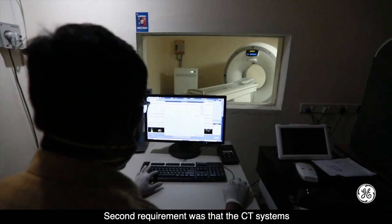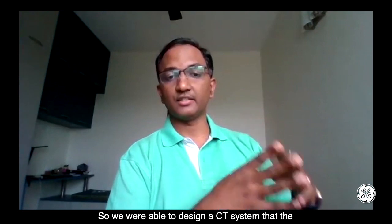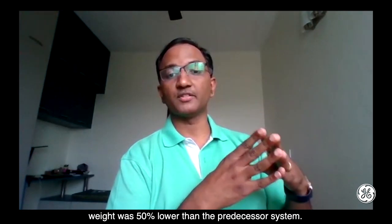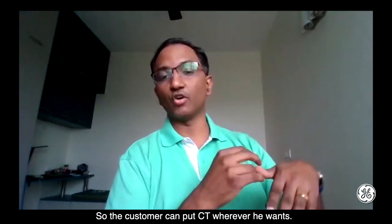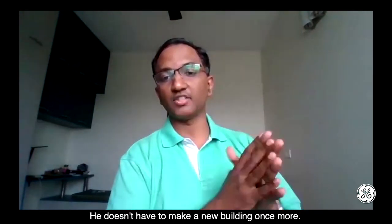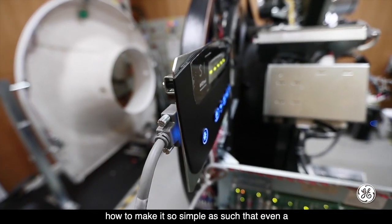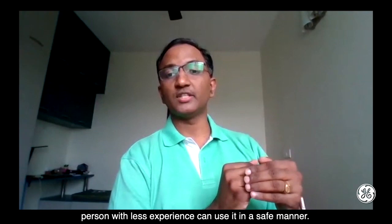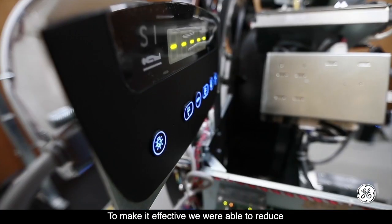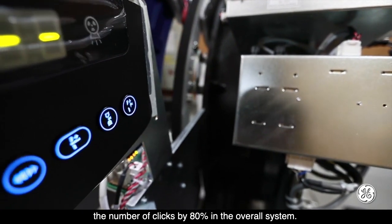The second requirement was that the CT system should be installable on any floor of a building. We designed a CT system where the weight was 50% lower than the predecessor system, so customers can place CT wherever they want without constructing a new building. The third requirement was the user interface and workflow — making it simple enough that even a person with less experience can use it safely. We reduced the number of clicks by 80% in the overall system.